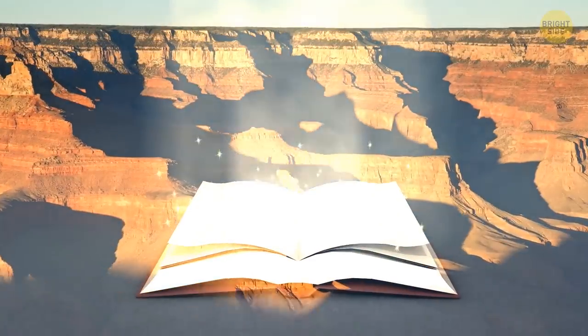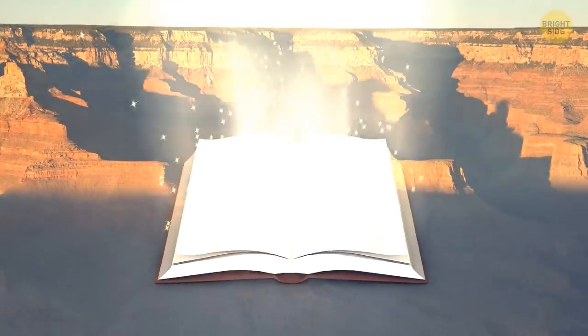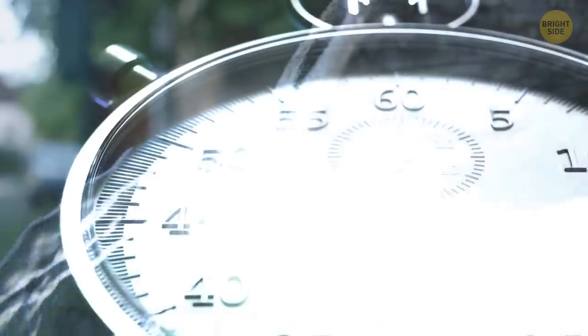The Grand Canyon is like a history book of the Earth, where you can travel back in time just by looking at the rock layers. It's what you get when you leave the water running for a billion years, give or take.